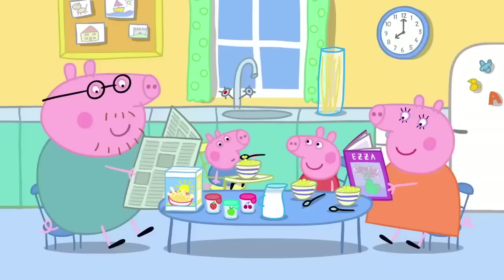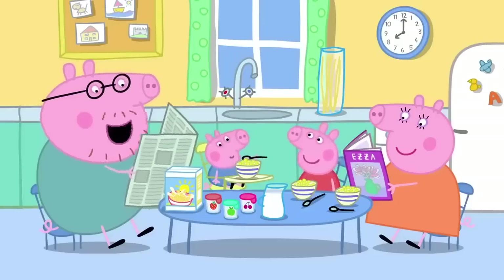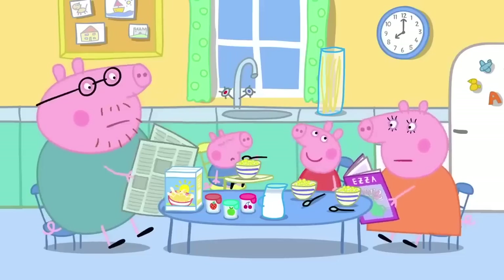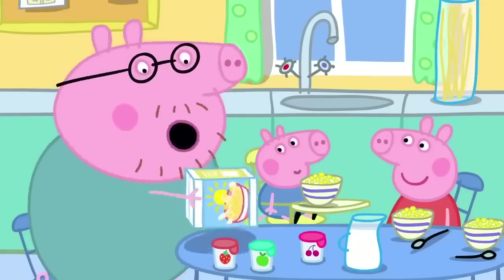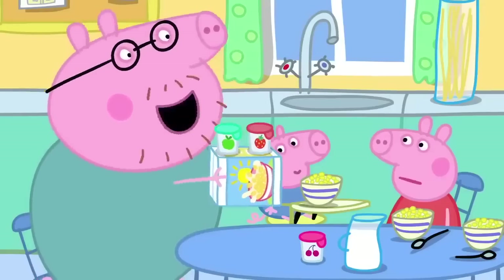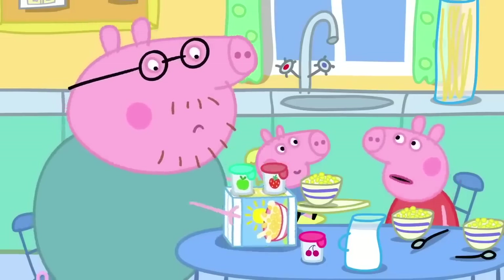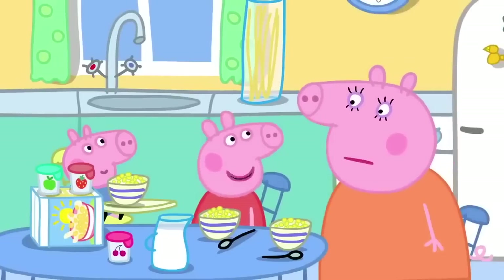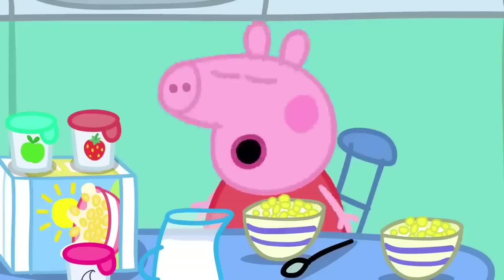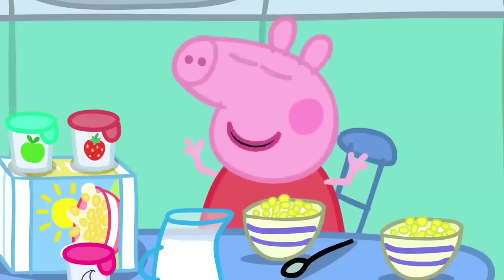It is breakfast time at Peppa's house. Peppa tells Mummy and Daddy she has a school project to make a castle. Daddy suggests a cereal box with yoghurt pots on the side, but Peppa insists it has to be good. Madame Gazelle told them to use their imagination, and Peppa is imagining a fantastic castle — big enough for her to live in.